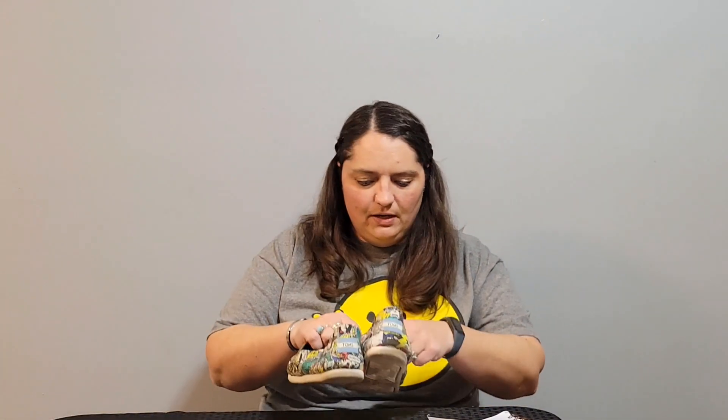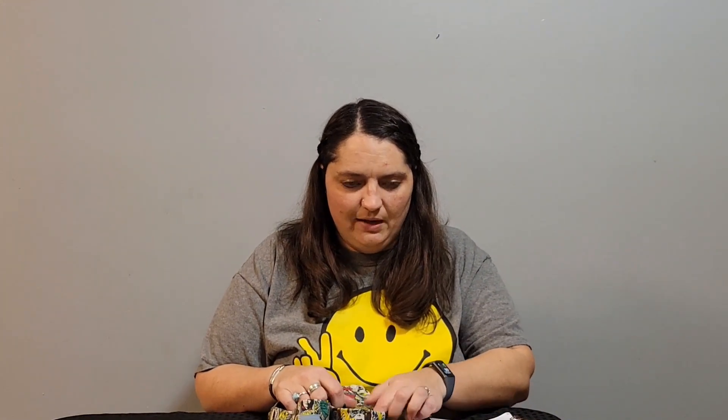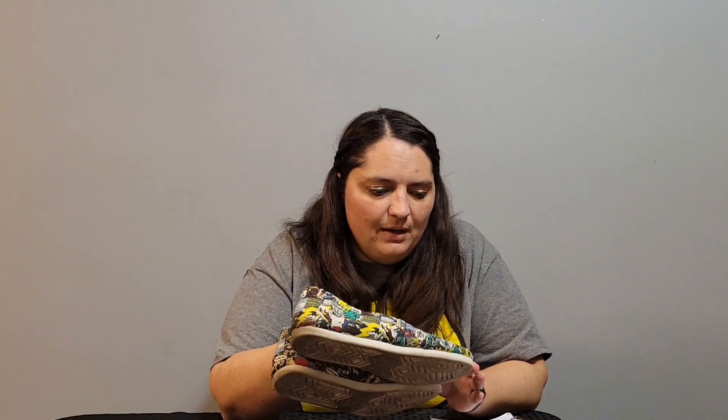Then I found these Marvel Toms. Toms don't do very well for me unless they're something special like this — the Marvel ones are reselling for like $70. I don't get it, but I'm just going to go with it. I'll probably list these right around $60 so they'd be a quick sale. They are women's size 9.